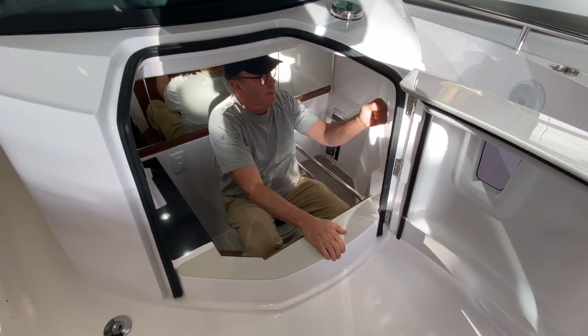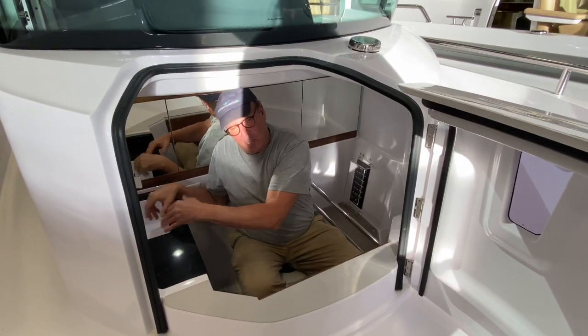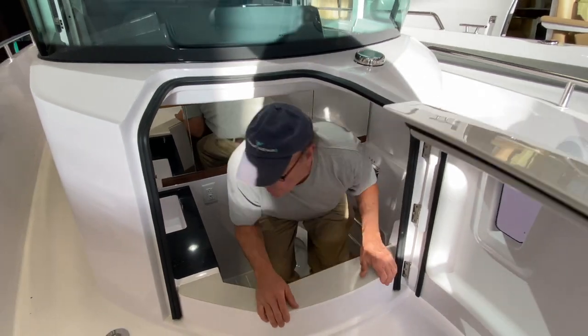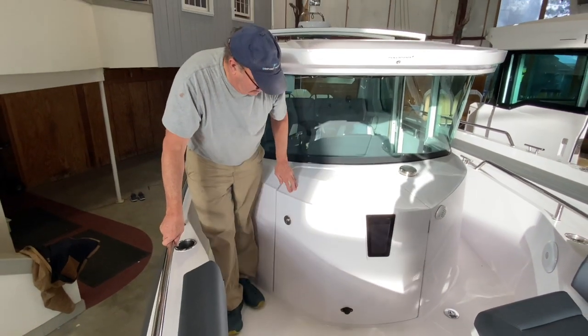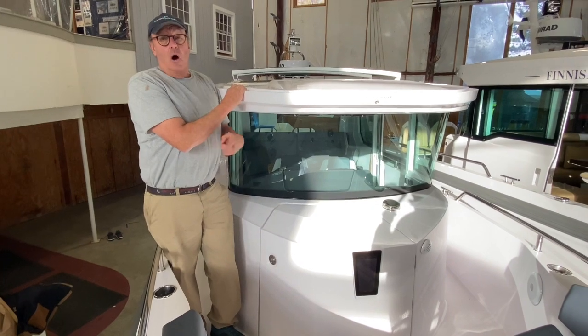Say someone 75 or 80 — very accessible sitting down. And then there's some storage area and some hangers here. It really works. I think it's probably one of the better heads on this size boat.